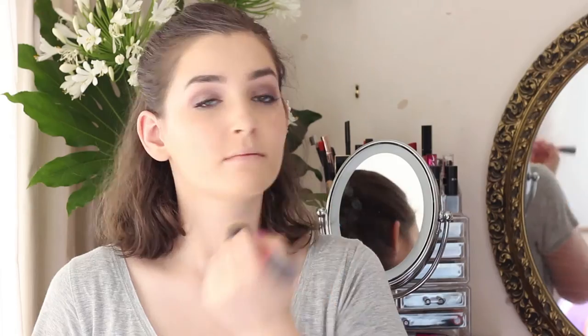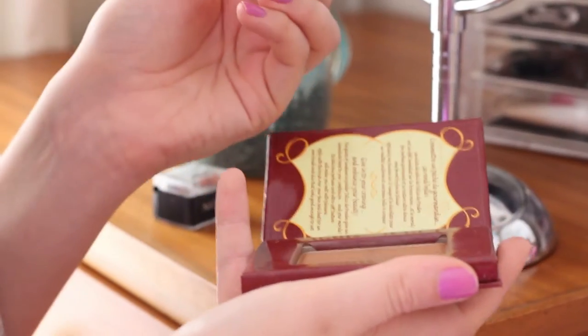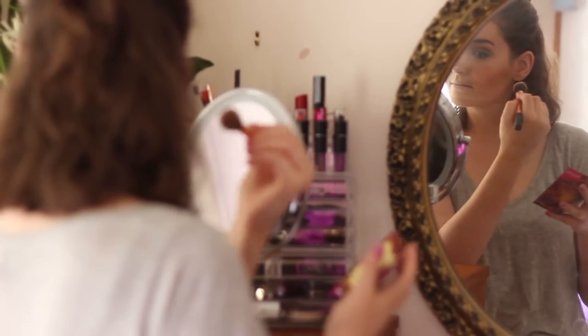Next I just set everything in place with this Day Matte powder by Rimmel. And for bronzer I just used this Bourjois chocolate bronzer and I used it a little bit to contour as well, which in the video is quite extreme. I did blend it out a bit better.